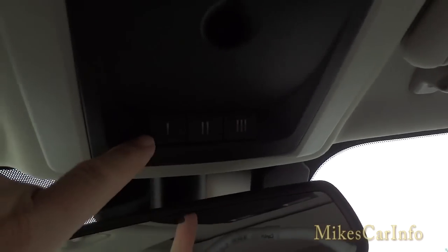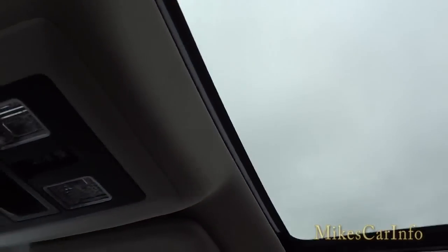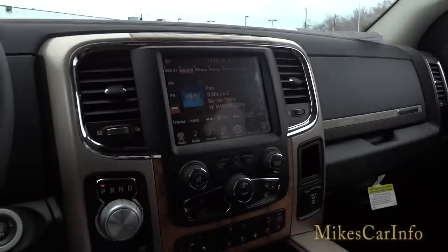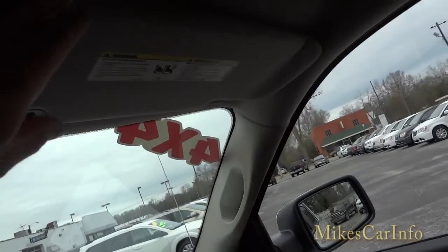There's your HomeLink for garage door openers. This button is for the sliding rear glass. There are tap lights up here, and this one has a sunroof — you can open the shade, vent it, or slide it all the way back. If you just don't want light coming in, you close the shade. The visors have mirrors with lights, same on both sides.